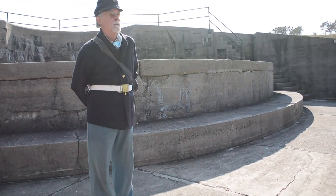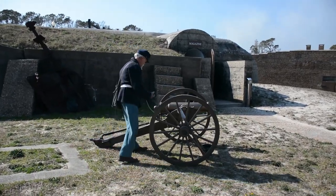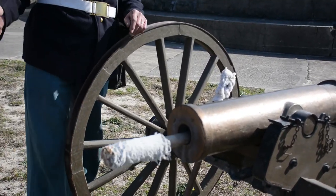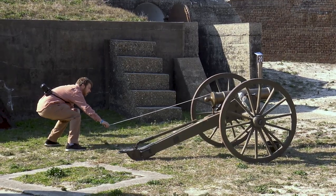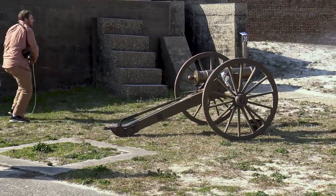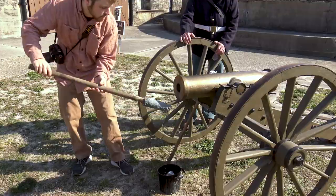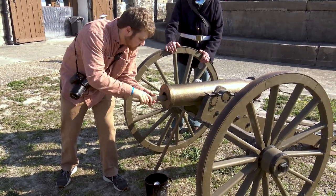Robert was even kind enough to bring out one of the working guns they have at the fort. Even though it's on the smaller side and it shoots a blank, this is still an experience you will never forget. But then, naturally, once you're done having fun, you have to clean the cannon.